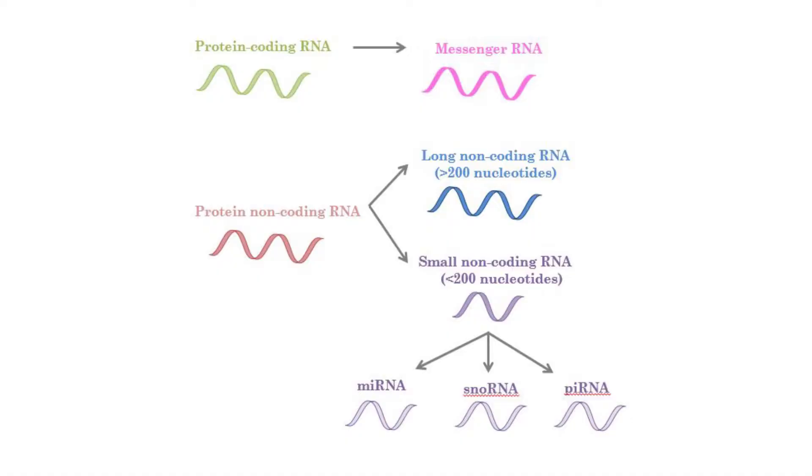The non-coding RNA can be of different sizes, and it's typically divided as small non-coding RNA or long non-coding RNA. The small non-coding RNA can be of different subtypes. MicroRNA is one of the subtypes of small non-coding RNA.